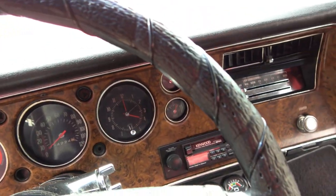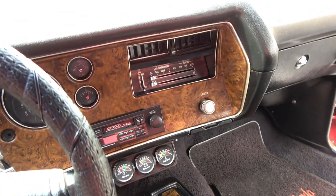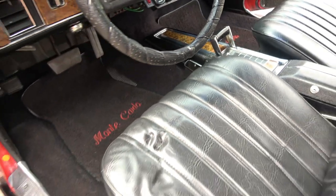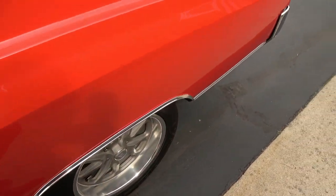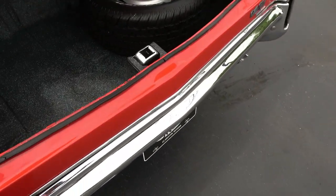It shows 54,224 on the odometer. The fuel gauge works. It's got some aftermarket gauges under there. The radio works, the blower motor works. The original owner's manuals and Protecto Plate are in the glove box. It's got an H-pipe dual exhaust system in it. Out back it has a 12-bolt, 3.55 limited slip rear end.